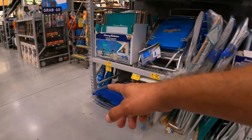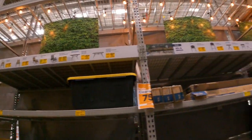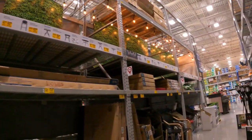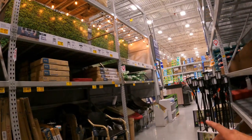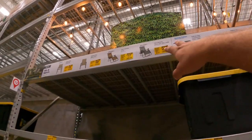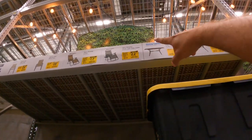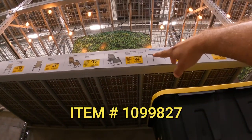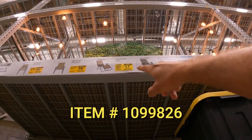All the patio furniture will be at the beginning of every single Lowe's store, so come in and see what they have left. This section will be turned into Halloween and Christmas décor, so they're going to start moving this stuff quickly. Here's a really good deal on some zero gravity chairs — one with a side table at $22.50 down from $90, and one without the side table at $17.50 down from $70.